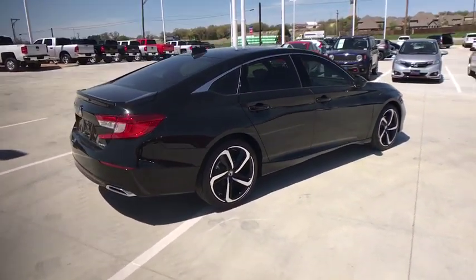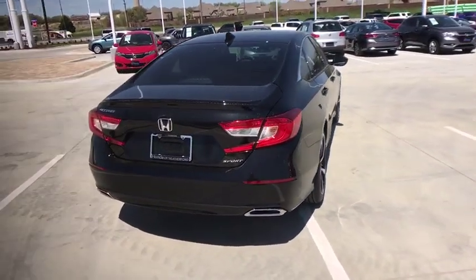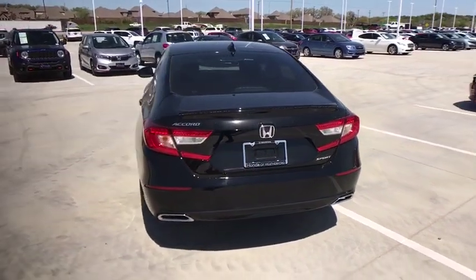Backup camera, anti-lock braking system, steering wheel audio controls, lane departure warning, keyless entry, stability control, traction control, Bluetooth.